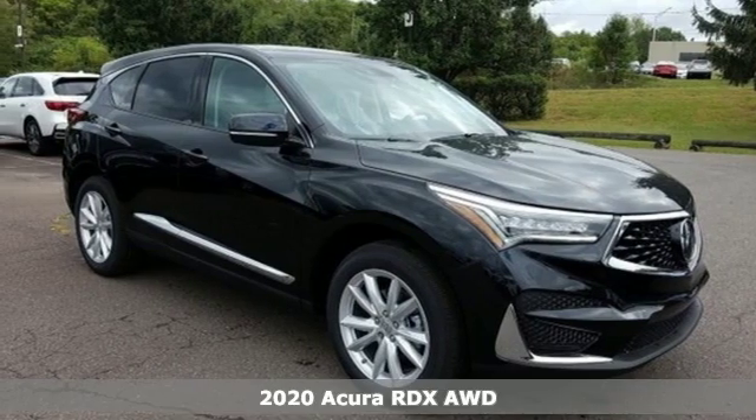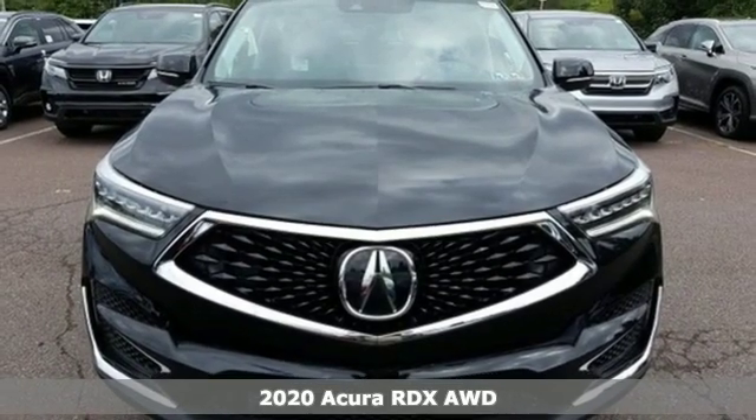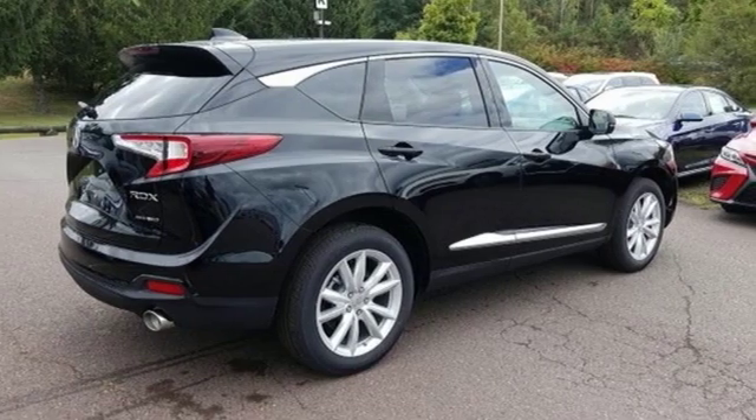It's a new 2020 Acura RDX. It connects with you and the road and is the benchmark in the premium SUV class. It boasts an impressive list of features like these.